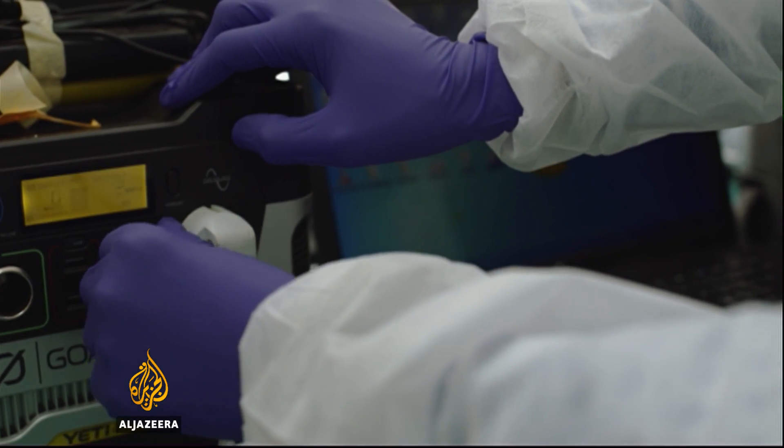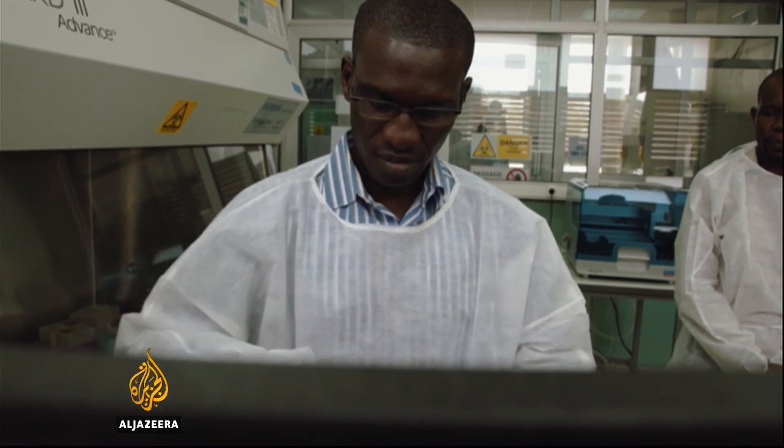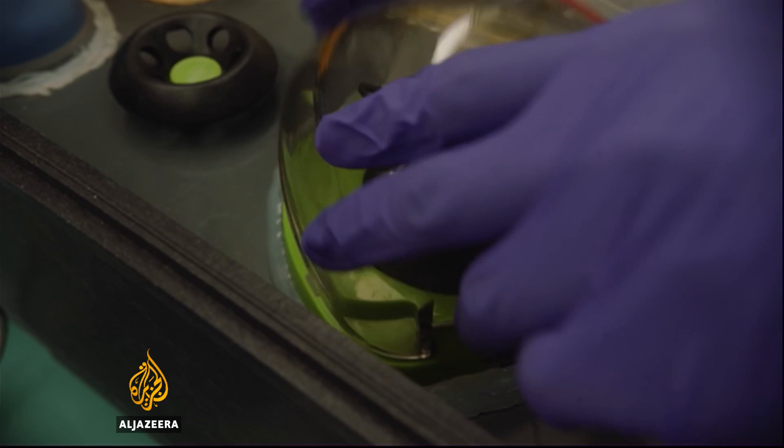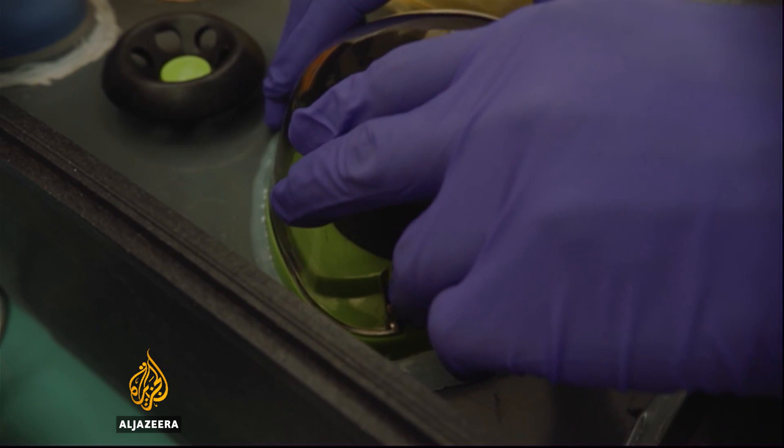Currently, it takes five days to detect the virus after patients develop symptoms. This equipment can tell whether the virus is present in just 15 minutes. Detecting early means we can try to tackle the virus sooner and hopefully alleviate suffering for infected patients.